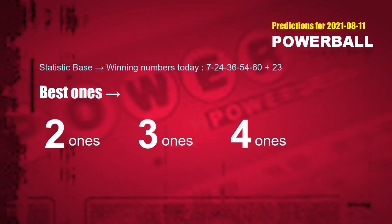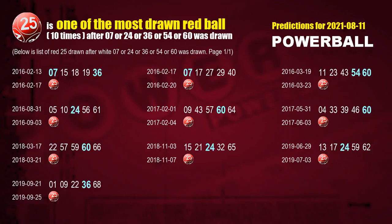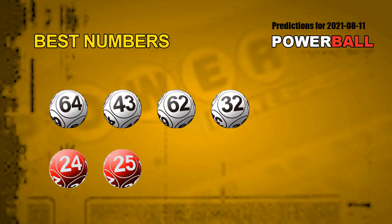According to the statistics above, with white balls 07, 24, 36, 54, 60 drawn today, the frequent following ones are: 2 ones, 3 ones, 4 ones. After getting following ones, we can use following number statistics to find out following red ball numbers too. Let's see which red ball comes after these winning numbers of this draw. The first red ball most drawn after 07 or 24 or 36 or 54 or 60 was drawn is red ball 24 — we list these 14 draw results. The second red ball most drawn is red ball 25 — we list these 10 draw results. Now we have the most frequently following white ball units digits and red ball numbers, and we can find out the best numbers for next draw.